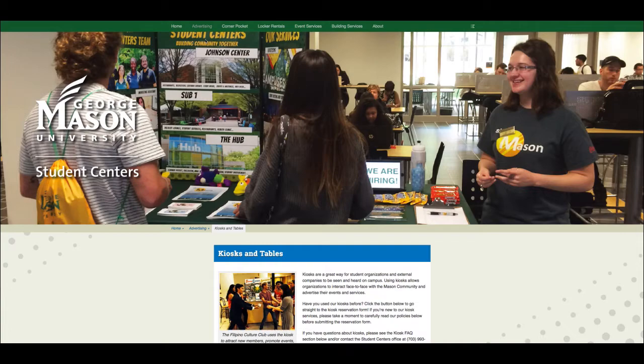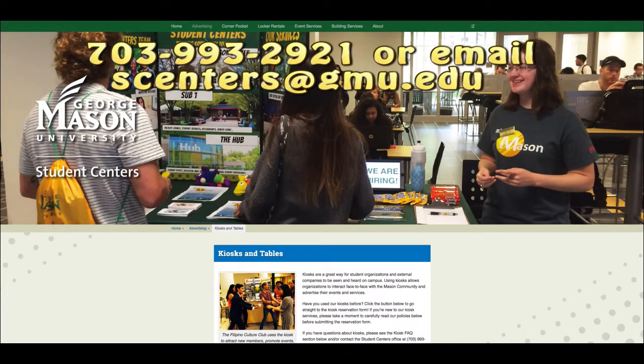You must stand behind the kiosk and no music or amplified sound is permitted. If you wish to check on the number of reservation hours your organization has used, please contact student centers at 703-993-2921 or scenters@gmu.edu.